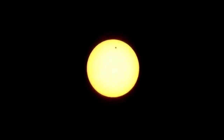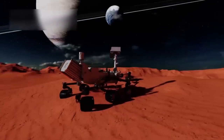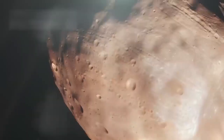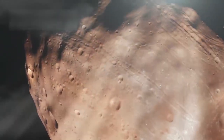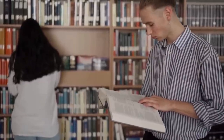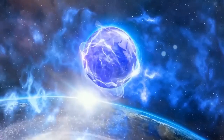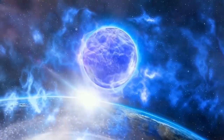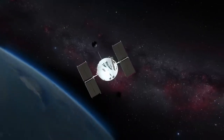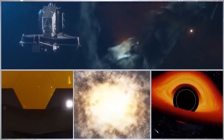Among those moons, Europa stands out as a prime candidate in the search for extraterrestrial life. Beneath its icy crust lies a vast ocean kept liquid by tidal heating from Jupiter's gravity. While early spacecraft such as Galileo and Voyager captured surface images, it was Hubble that detected possible plumes of water vapor erupting into space. These ultraviolet observations hinted at a way future missions could sample the ocean without drilling through miles of ice. Further studies revealed traces of sodium chloride on Europa's surface, implying that its ocean may share chemical similarities with Earth's and raising the likelihood of microbial life existing there.